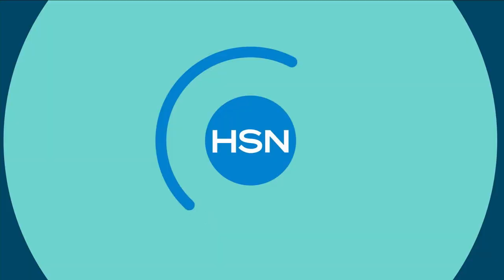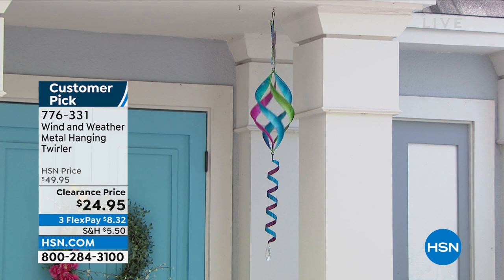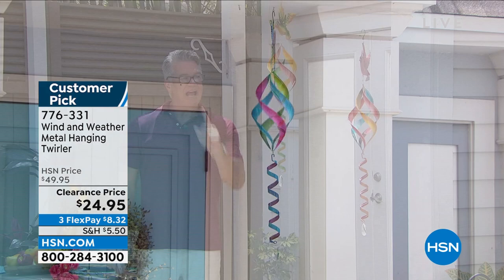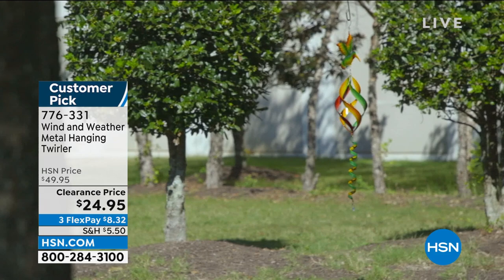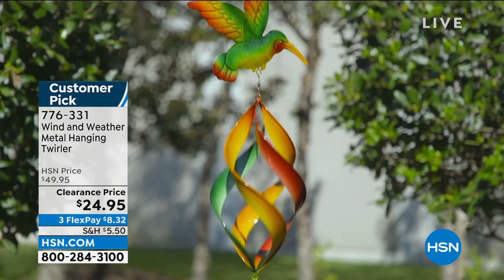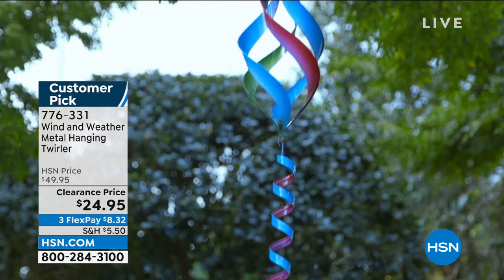Not everything on your lawn, patio, or garden has to be something that grows — some of it can just be beautiful decorative stuff. This is Wind and Weather — a metal hanging twirler. It uses a little bit of wind to get it spinning, with a ribbon twirl at the bottom, a little medallion, and on top your choice of cardinal, hummingbird, or butterfly. You can hang it anywhere — backyard, from a tree, on your patio, or even indoors in front of a window. Check this and all the other great outdoor decorative items at HSN.com.